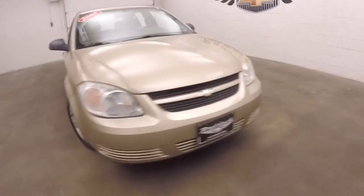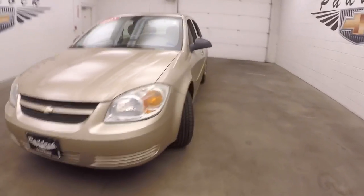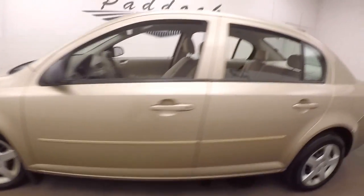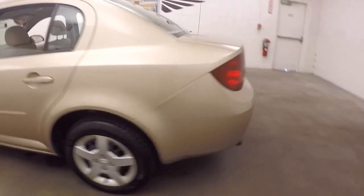2005 Chevy Cobalt, nice gold colored paint, steel wheels with silver covers, and the tires are pretty much brand new on this vehicle.